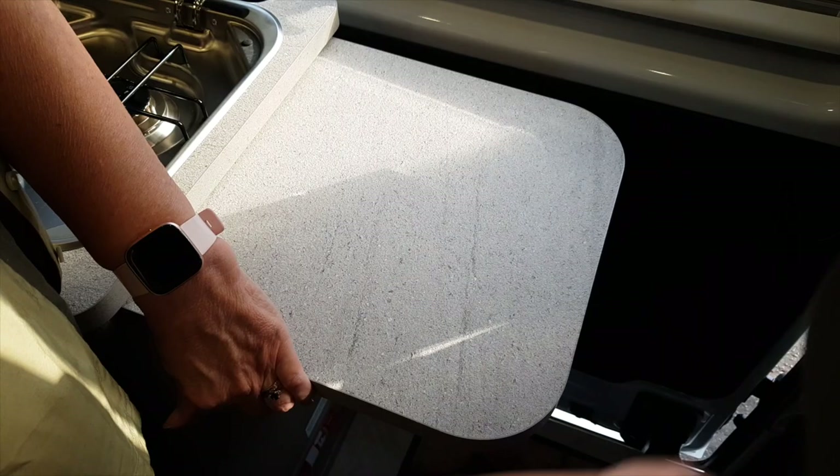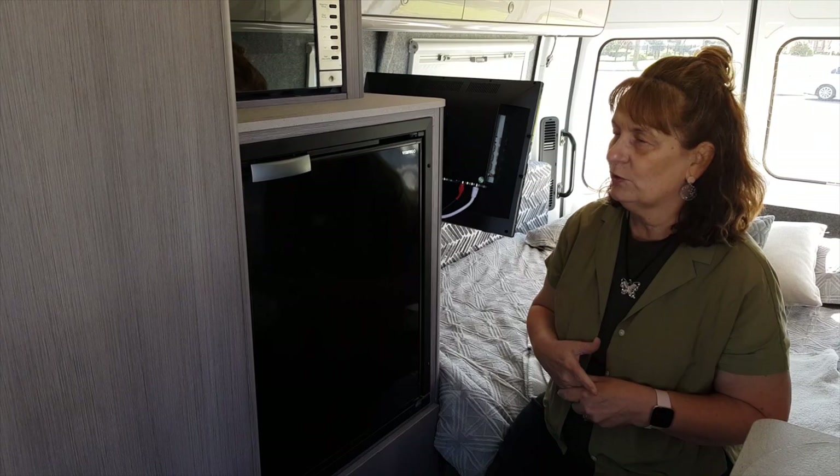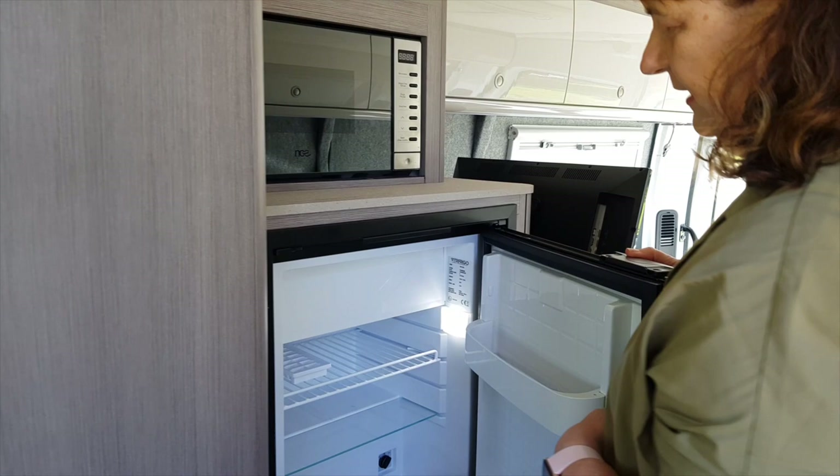We have a 62-litre fridge that works on both 12-volt and mains electricity. I love that it's mounted up on the wall so you don't need to get down to access it — it's at a good height and the door opens the right way. So there's good room to get your bits and pieces in and out.